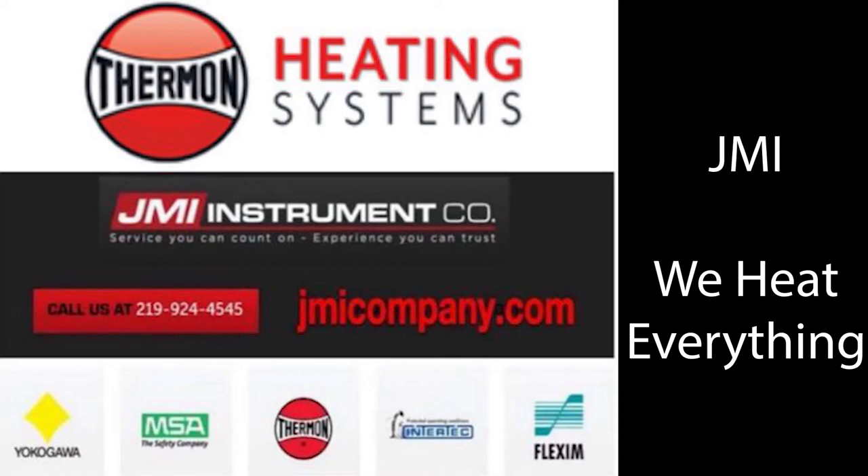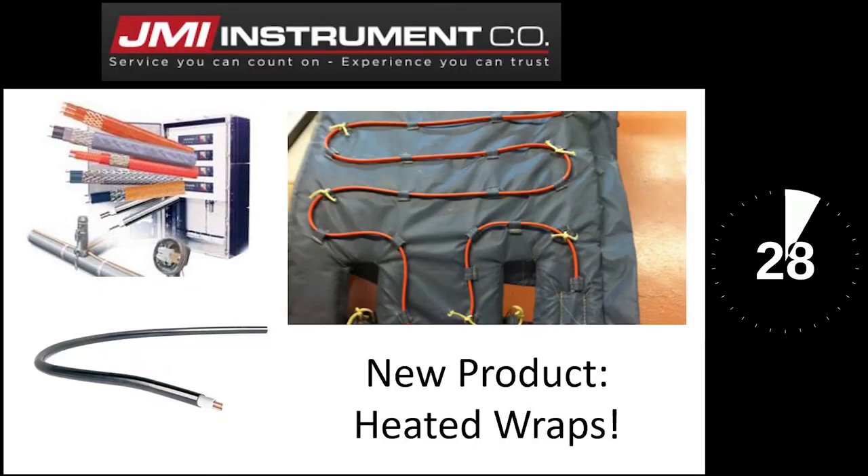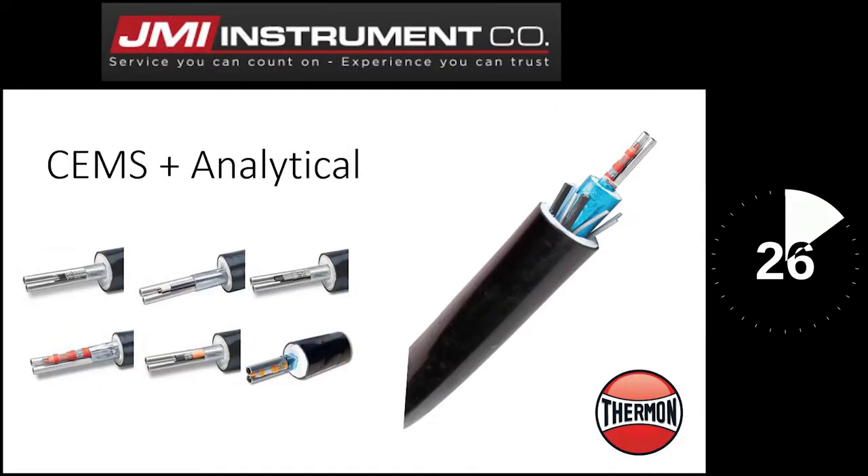At JMI Company, we heat everything. Here's everything we make hot in 30 seconds. We are a local supplier of heat tracing, but did you also know we do custom wraps? Steam tracing and tube bundles can also heat your plant by keeping gases hot until they reach their sample point.